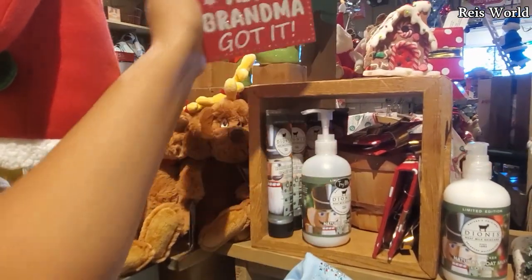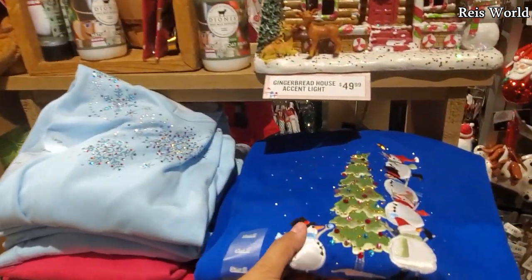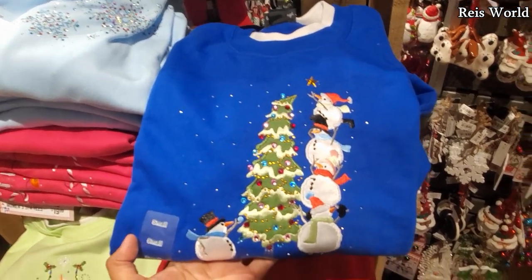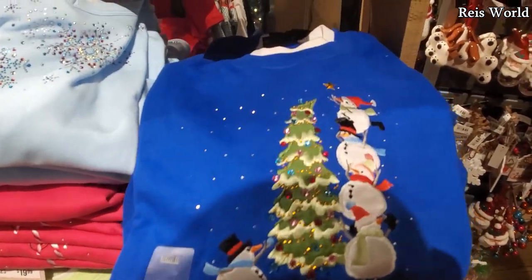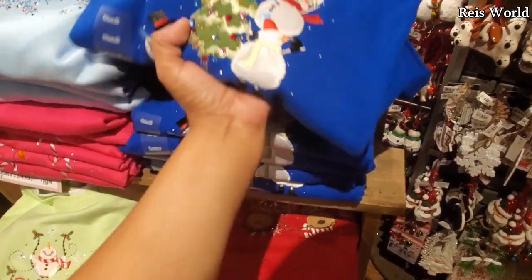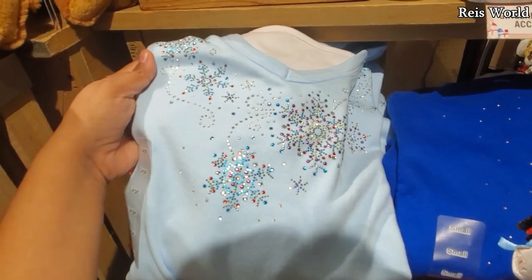For only $5 here. And look — we have your Christmas sweaters. We got a tree and snowman on top. They're going to be $20. They also have one with kind of like a snowflake — pretty blingy.